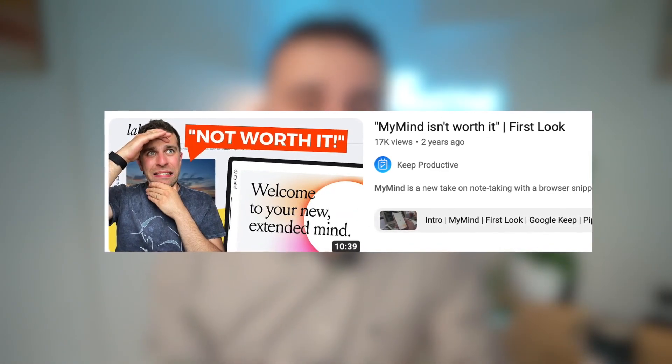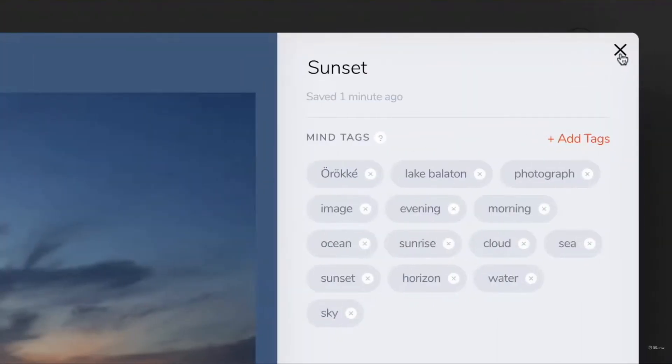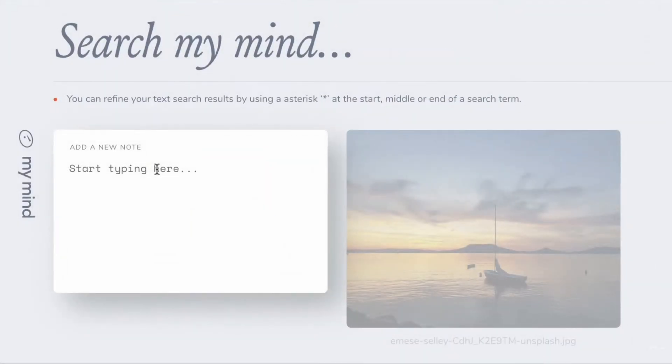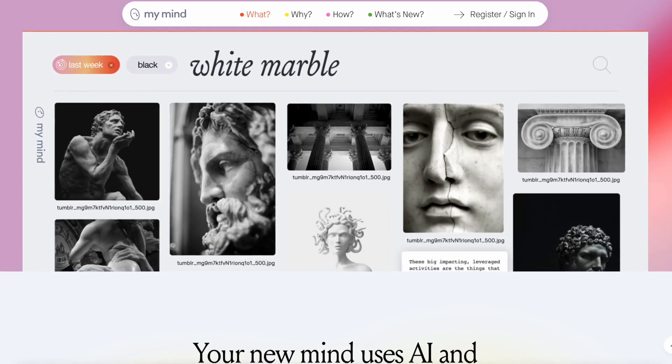Last time I checked out MyMind was back in August 2020, and to be honest my first look review was very brief and it didn't really capture the best picture of MyMind. Today we're going to be doing a full review of this visual note-taking application, and how it can be used to really take advantage of your visual notes with some of the AI and machine learning technologies within it.